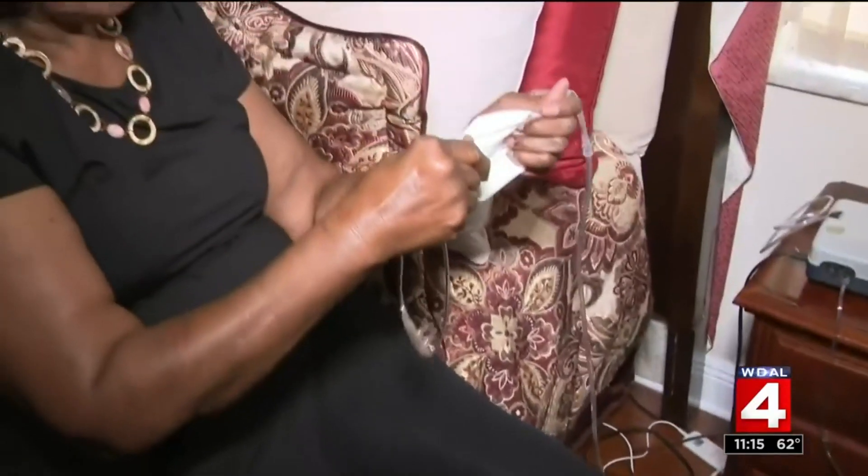Decades of smoking took a toll on Betty Jones, leaving her with chronic obstructive pulmonary disease and struggling to breathe. "My breathing was just bad, bad, bad — the quality of life just was deteriorating." There's damage isolated to the upper lobes of the lung; basically the upper lobes are hollowed out, damaged and scarred — just empty dead space at this point.